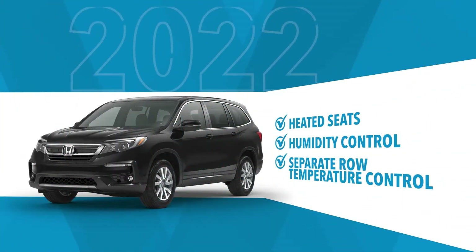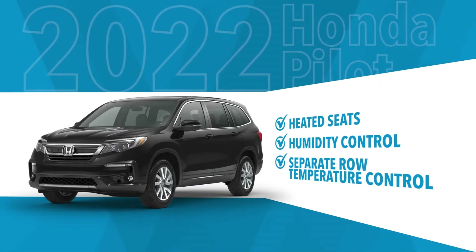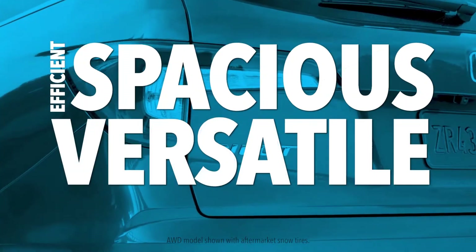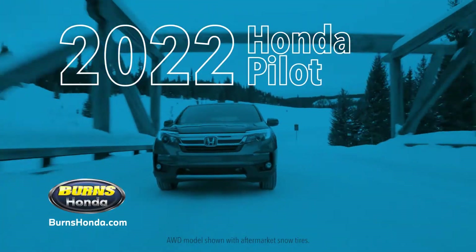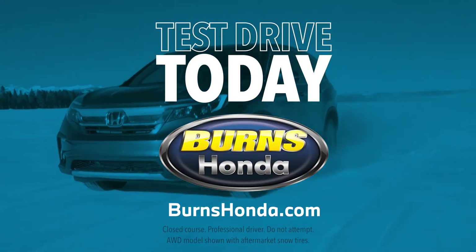Comfortable, with available heated seats, humidity control, and separate temperature control for each row. Efficient, spacious, versatile, comfortable — everything you need in your next SUV. Test drive the 2022 Honda Pilot today.